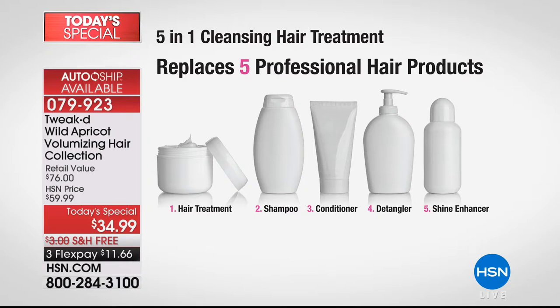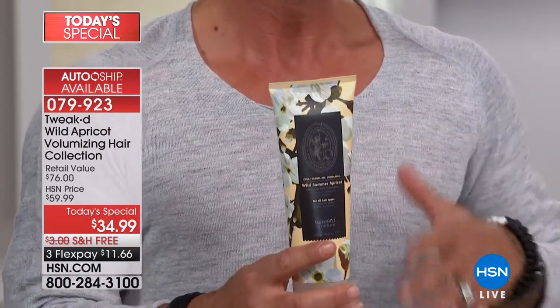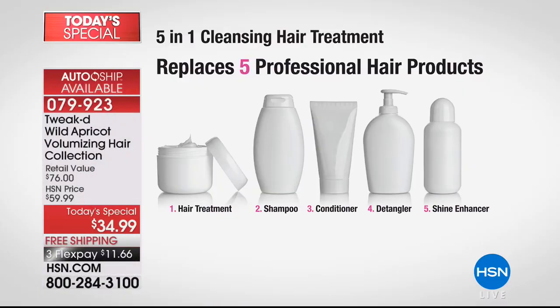My mom never asked me for anything, and she basically said, look, can you make me a hair treatment? She was going to go through something and was afraid for her hair. So, of course, me being a mama's boy, I took care of her, and what I created was a cleansing hair treatment. Today we have it in the apricot scent with the wild apricot ingredient.